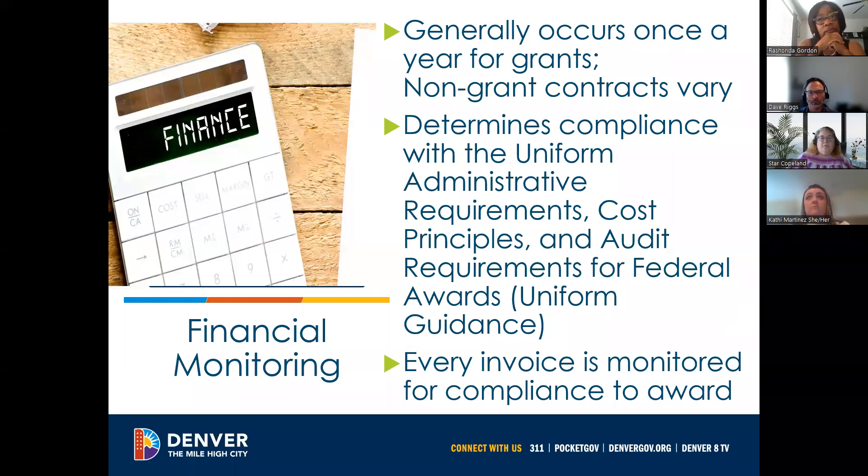As a high-level overview, we do a once-a-year audit where we will request either in-person or additional documentation. This ensures you're in compliance with the federal and state rules of the award grants. We also monitor every invoice for compliance, which helps us all stay on track throughout the whole year.